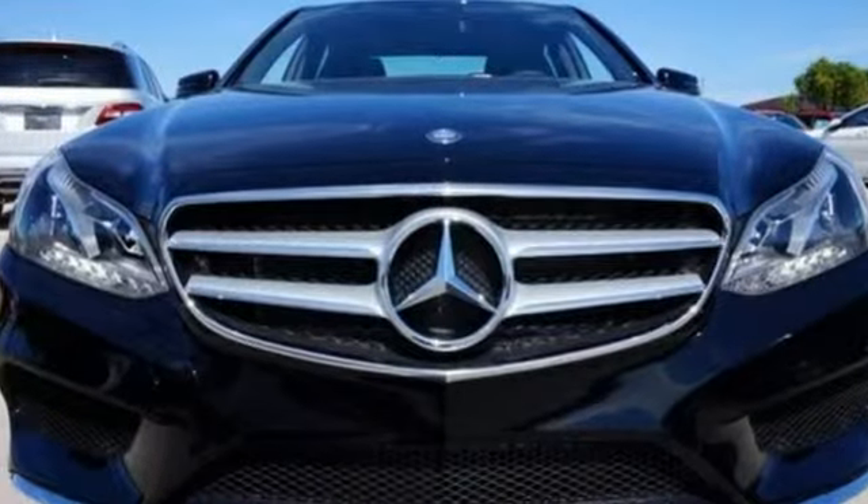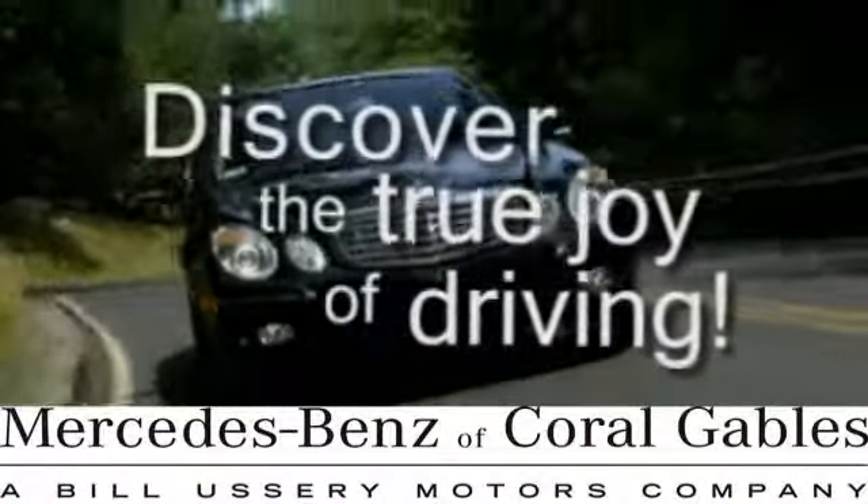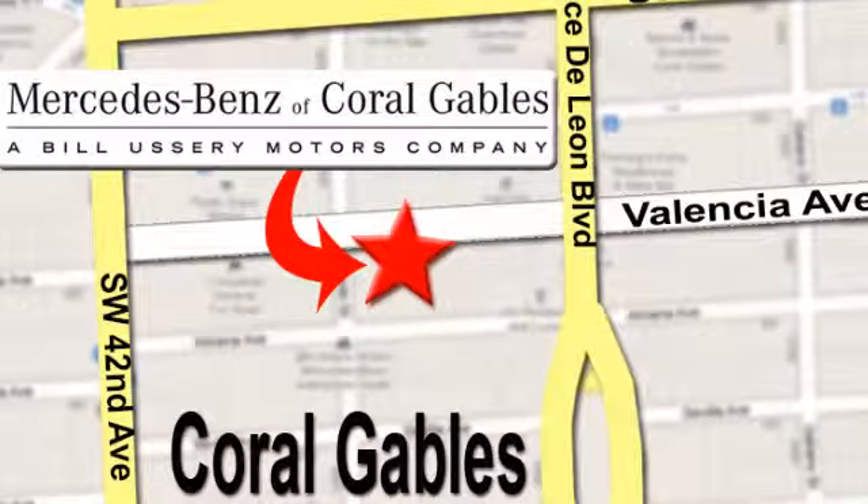Drive this E-Class home today! At Mercedes-Benz of Coral Gables, our goal is to help you discover the true joy of driving. We're conveniently located just west of I-95 at 300 Almeria Avenue.